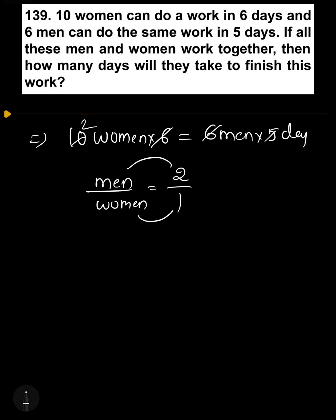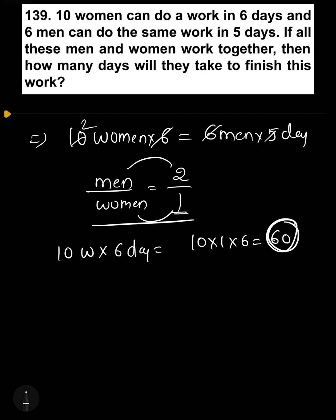Men's efficiency is equal to 2, women's efficiency is equal to 1. We calculate total work: 10 women can do the work in 6 days, so total work is equal to 10 into 1 multiplied by 6, giving total work equal to 60.